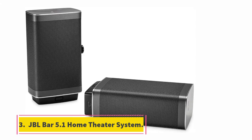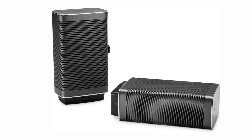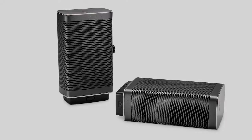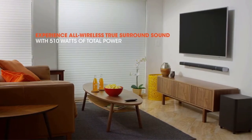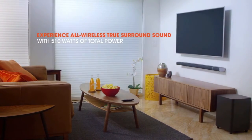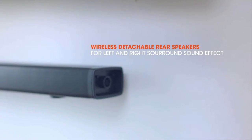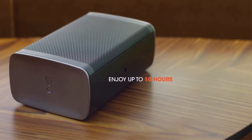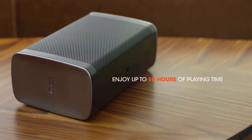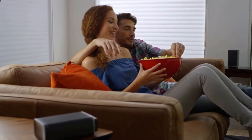At number 3, JBL Bar 5.1 Home Theater System. If you're looking for the best wireless home theater system, you can't pass up this JBL Home Theater System. This is a 4K compatible system with superb audio quality and powerful bass that's easy to use and set up. The JBL Bar 5.1 Home Theater System is incredibly appealing for anyone looking for powerful sound without taking up a lot of space or spending endless hours on installation.